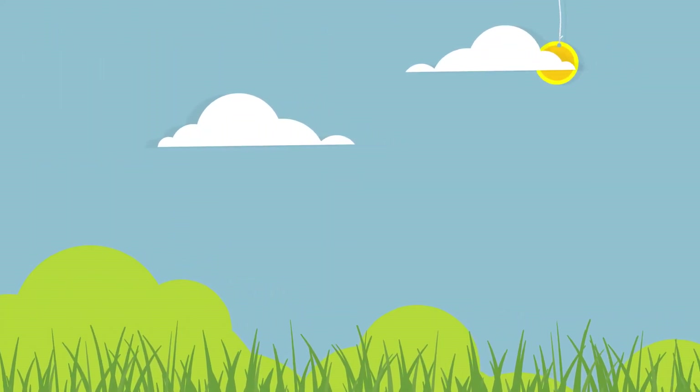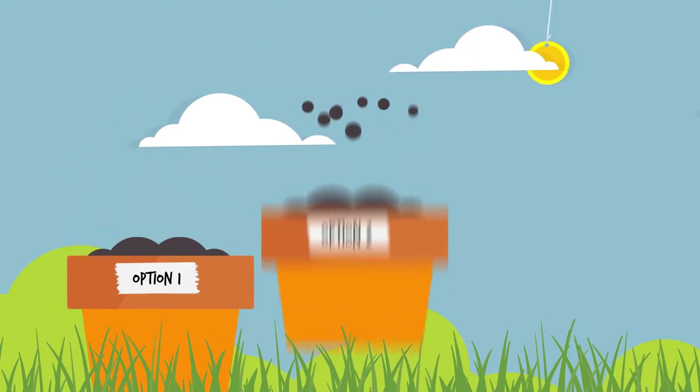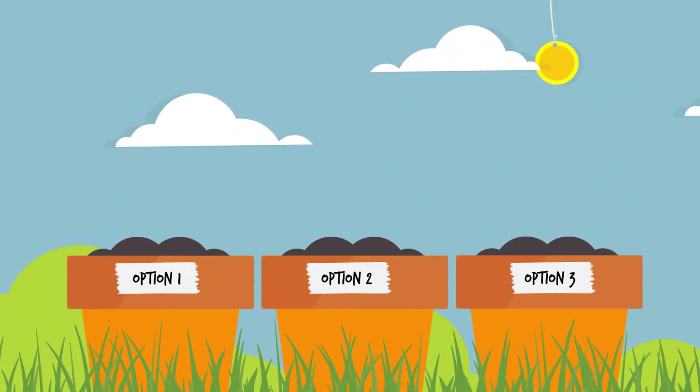At the end of the finance term, which can usually be anything from two to four years, there will be three choices.